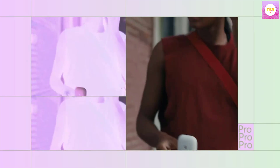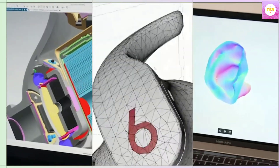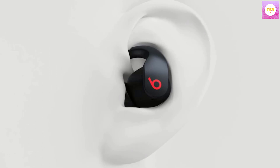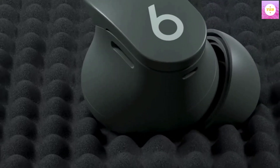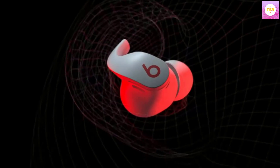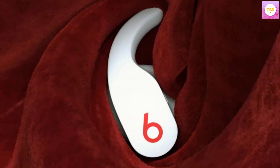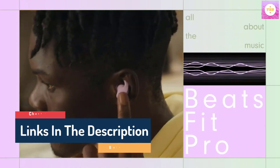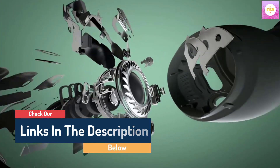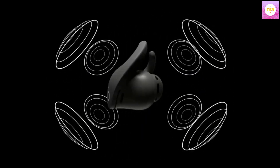Flexible, secure-fit wingtips for all-day comfort and stability. Custom acoustic platform delivers powerful, balanced sound. Spatial audio with dynamic head tracking for immersive music, movies, and games. Three distinct listening modes: Active Noise Cancelling, Transparency Mode, and Adaptive EQ. Enhanced by the Apple H1 chip for automatic switching, audio sharing with another pair of Beats headphones or Apple AirPods, and Siri. Sweat and water-resistant IPX4-rated earbuds. Up to 6 hours of listening time, up to 24 hours combined with pocket-sized charging case.